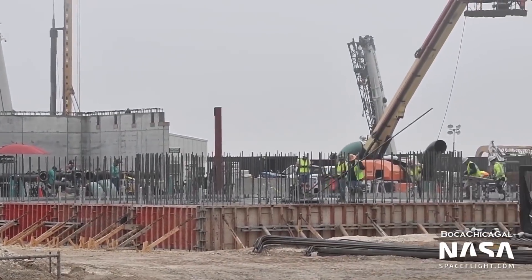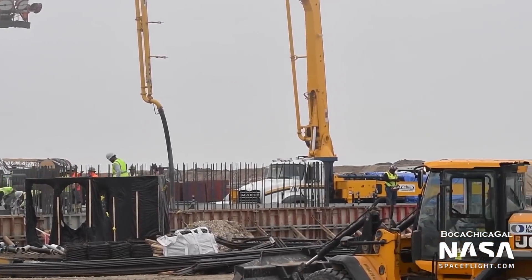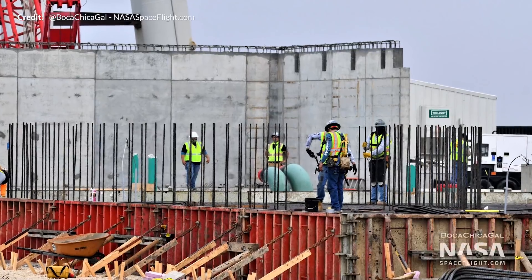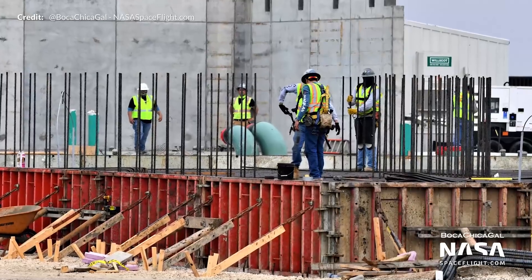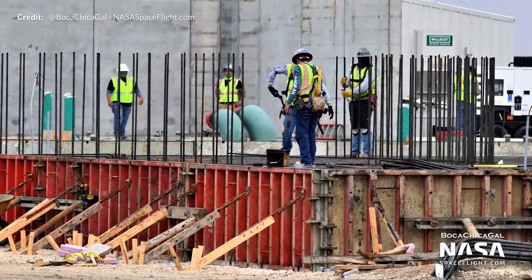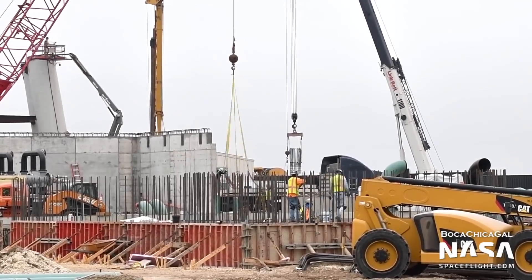Work has also progressed at the orbital launch pad. The very large pad outside the bunker has been filled in with concrete, and there are also vertical rebar sections in the concrete which suggest that some footings for quite large equipment are going on top of the concrete pad. We'll be keeping an eye on all of that as the weeks progress.